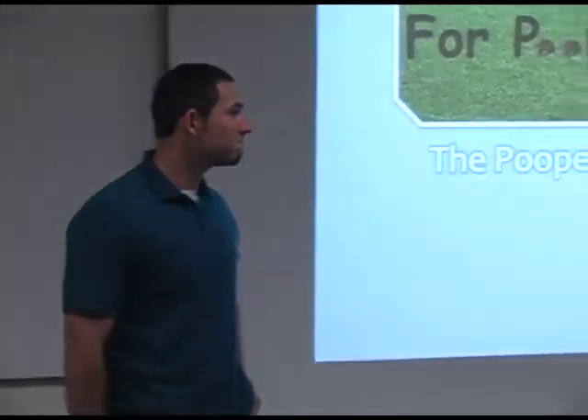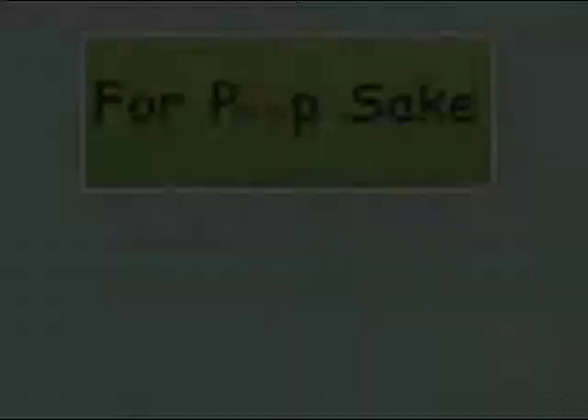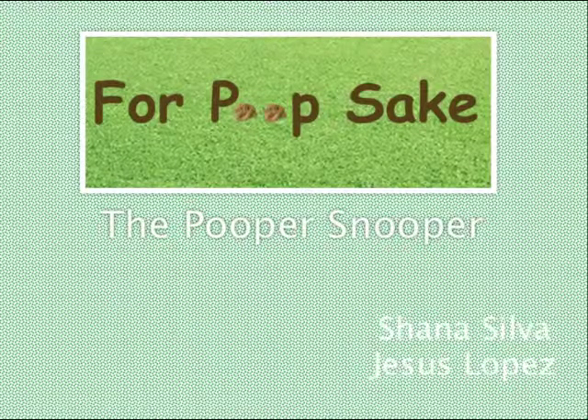Hi everyone, my name is Nicholas Lopez. My name is Seema Silva. My name is Seema Lopez. And our group project is the Pooper Snooper. Our motto is: for poop's sake.